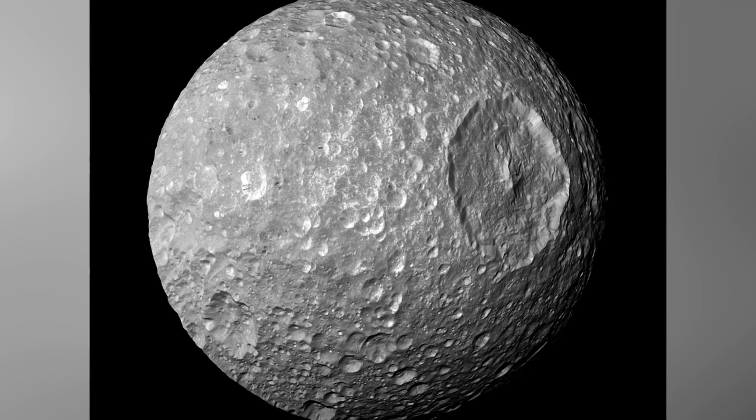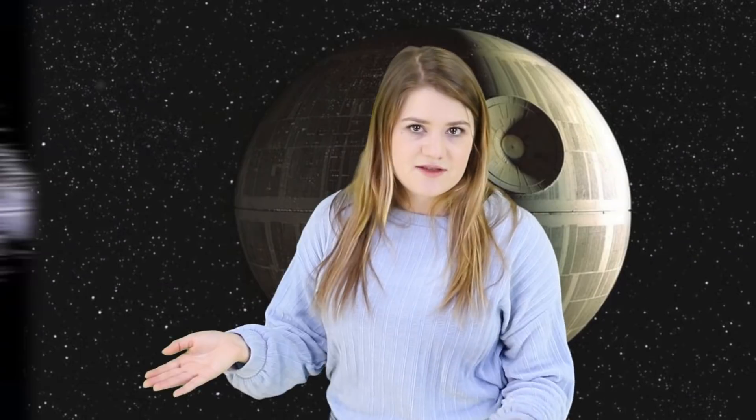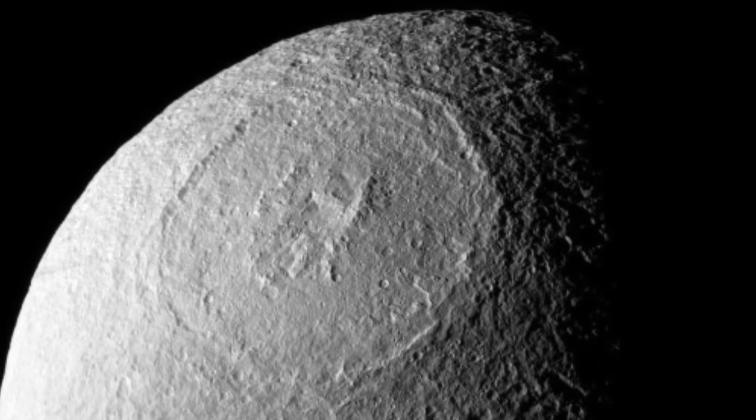Number 5: Death Star Moon. The second moon mention is Mimas, also known as the Death Star Moon — another of Saturn's moons that garners attention because of its similarities to the Death Star from Star Wars. The big dish on the Death Star? Boom — big crater on Mimas. Is this really the Death Star in disguise? Probably not. Mimas is 396 kilometers in diameter, while the first and second Death Stars were between 140 and 160 kilometers in diameter, and the third was about 900 kilometers — so it matches none of them. Still a cool-looking moon though.